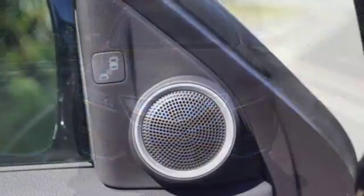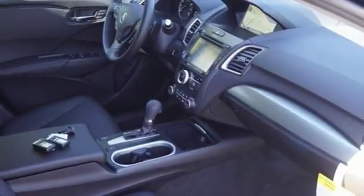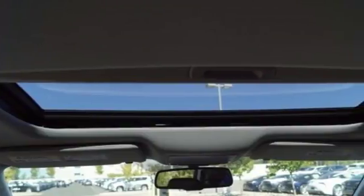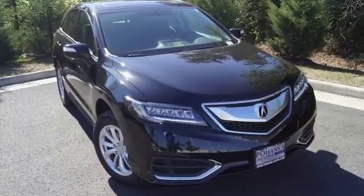With the 3.5L iVTEC V6 engine paired with the 6-speed automatic transmission with sequential sport shift paddle shifters and grade logic control, you will never be left wanting for more power. It will be hard to top this stunning RDX. Take it for a test drive today.